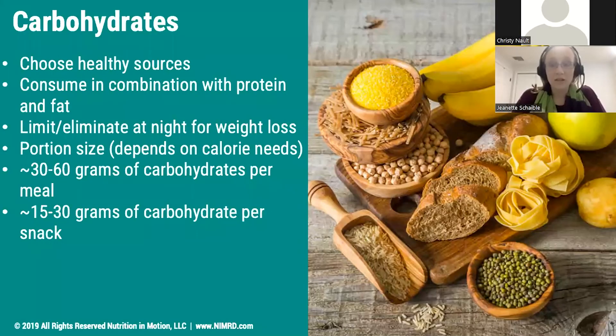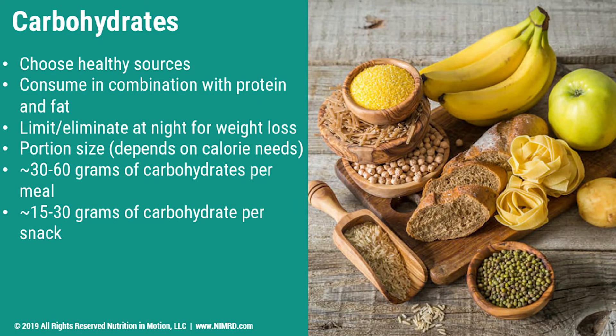So where do carbohydrates come from and which sources are going to be best? Carbohydrates come from fruit, grains, beans, peas, and certain vegetables. They're also found in more processed foods like sodas, processed snacks, and sweet foods. We want to steer more towards whole grains, fruits, and vegetables as the basis of our carbohydrate intake.